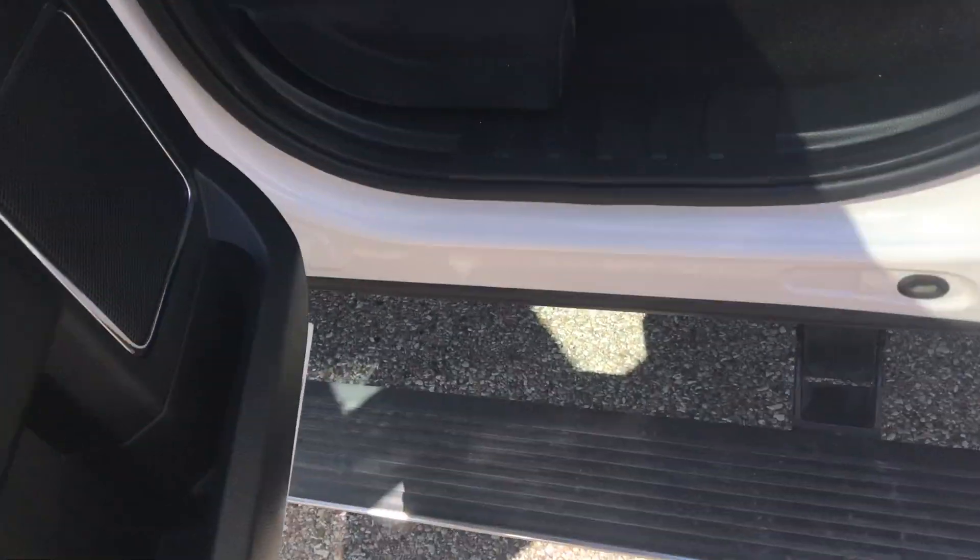Got your running boards, all-weather floor mat door-to-door, heated leather seats in great condition.